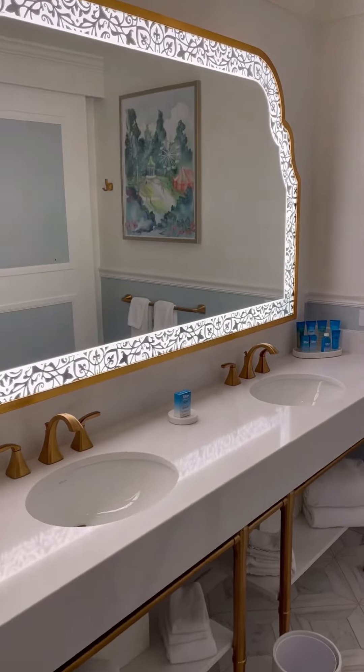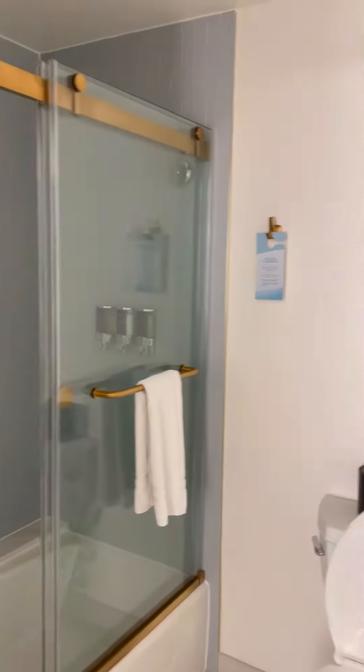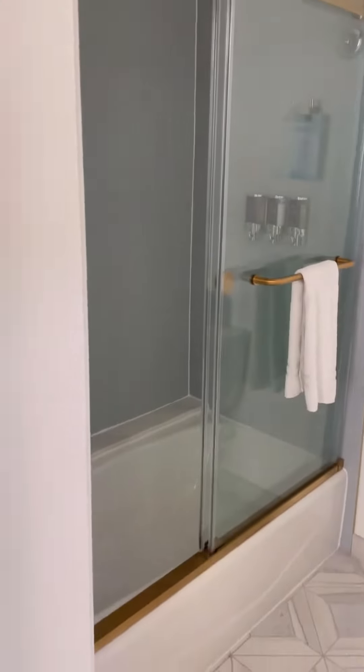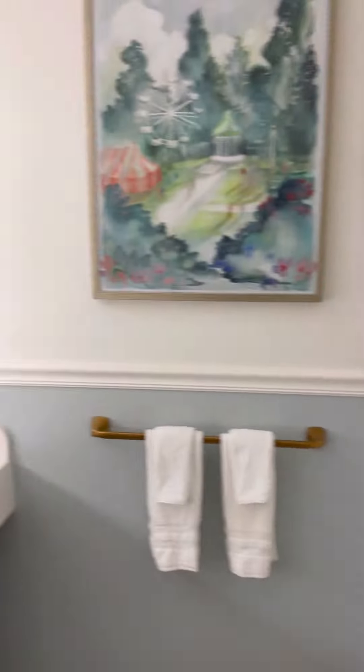It has a great double sink vanity get-ready area with the shower, which is a shower-tub unit. It does have a door so you can separate off that area from when you want to get ready in the morning.